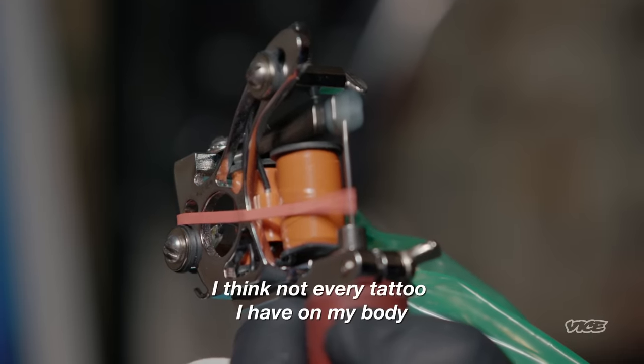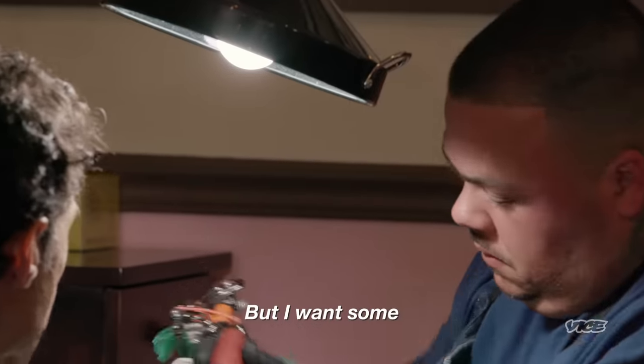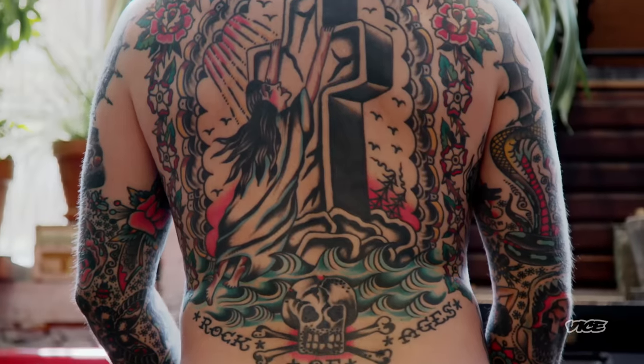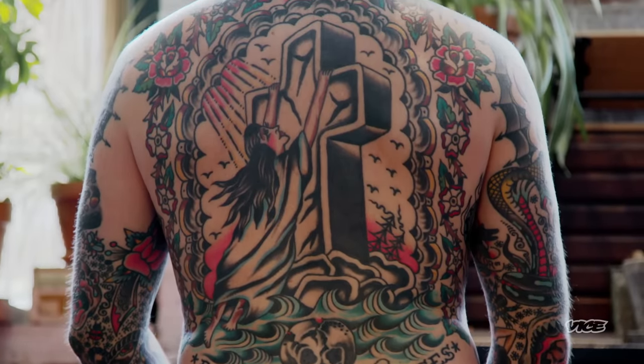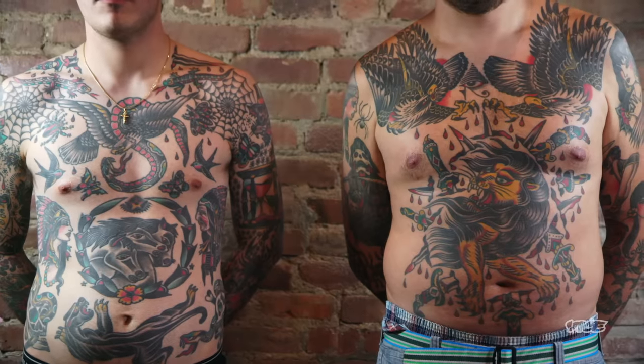Not every tattoo I have on my body has to be a must, but I want some, so I'm coming here. I'm very focused on traditional tattooing. Not only does it look the best, but it ages the best. This looks the toughest.